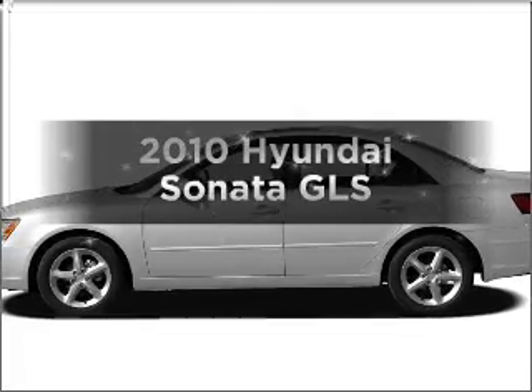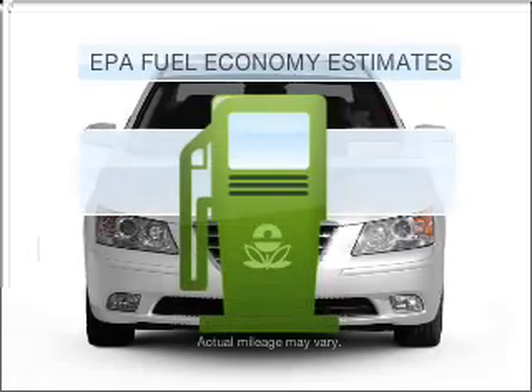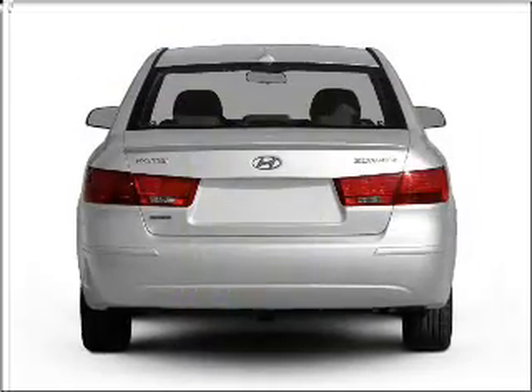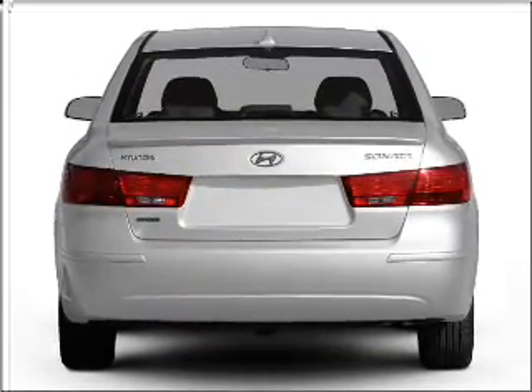Get noticed in this 2010 Hyundai Sonata. Travel the roads in style and comfort in this great vehicle. Run all over town and back home again without worrying about filling up when driving this fuel-efficient ride, with an efficient four-cylinder engine connected to a smooth-shifting five-speed automatic transmission.